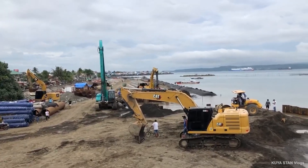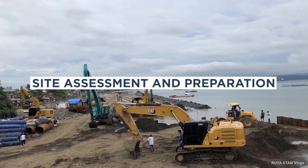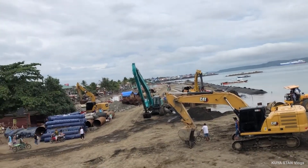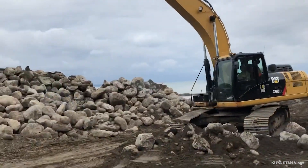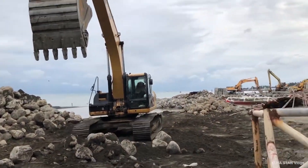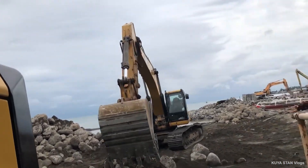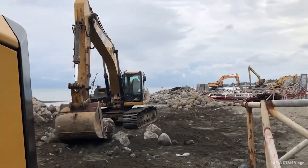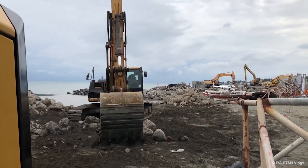The step-by-step installation process begins with conducting a thorough site assessment. This includes surveying the area to identify any obstacles, evaluating soil conditions, and planning the layout of the sheet piles. Preparation may involve clearing debris, leveling the ground, and marking the positions where the sheet piles will be driven.